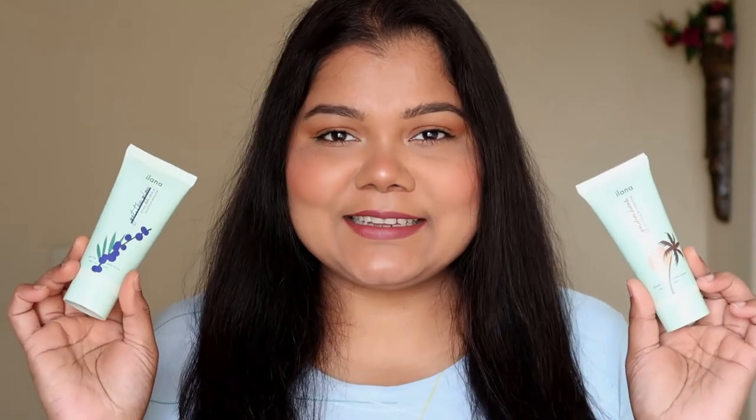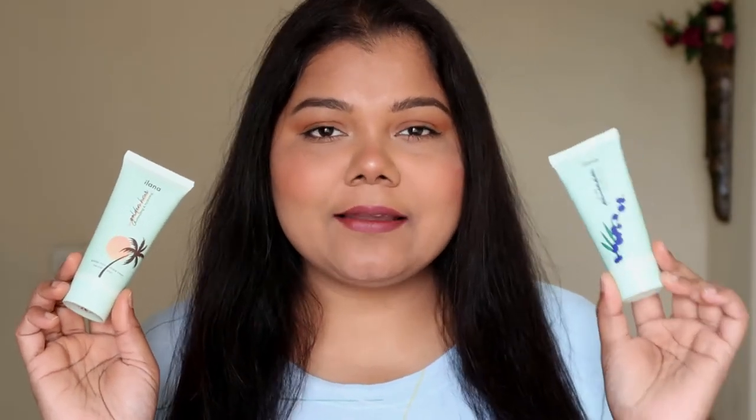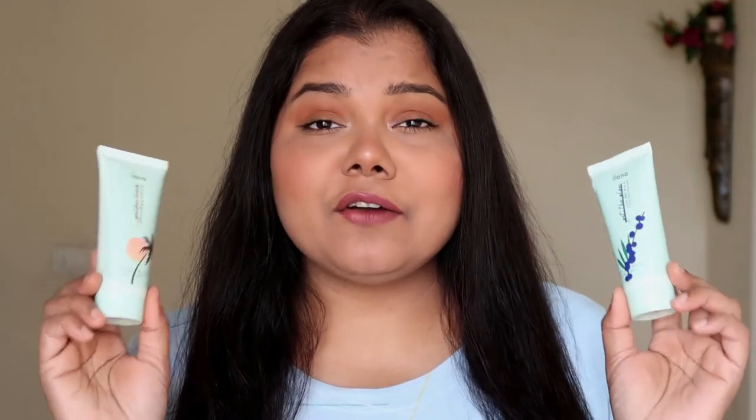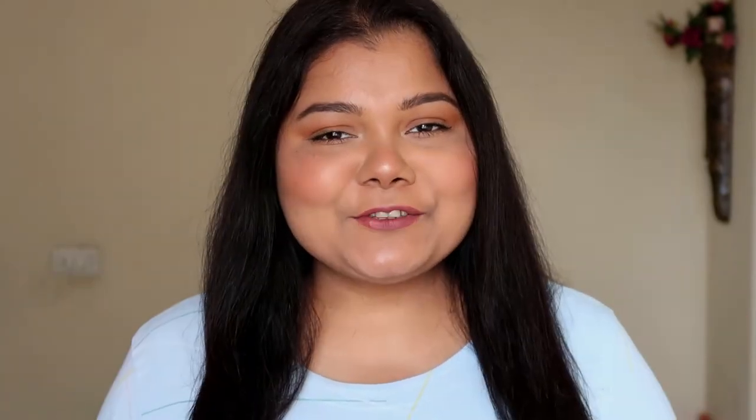A lot of us want products that can work as makeup as well as give us nourishment for the skin. I've been enjoying these two new products from a very new brand for me — Ilana Cosmetics. Ilana is a cruelty-free brand; they are sustainable, ethical, and make products that are good for the skin. Both products come in 50ml each and are priced at 890 each. They also have minis available, so if you're unsure about the product, try the minis first and then grab the full size.